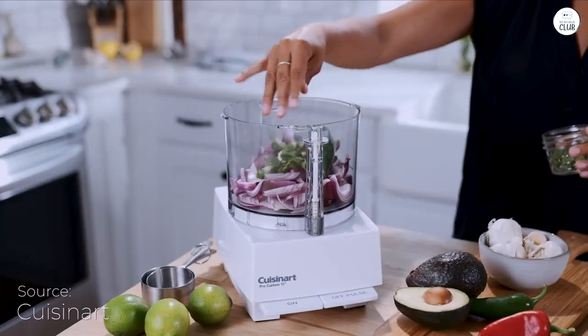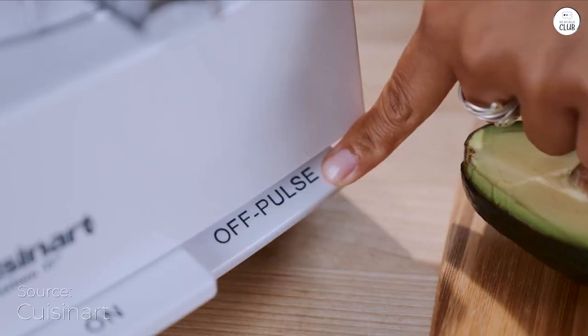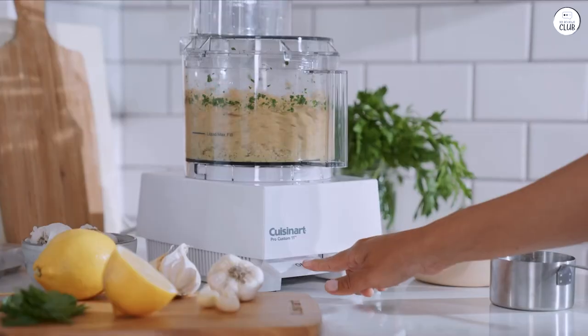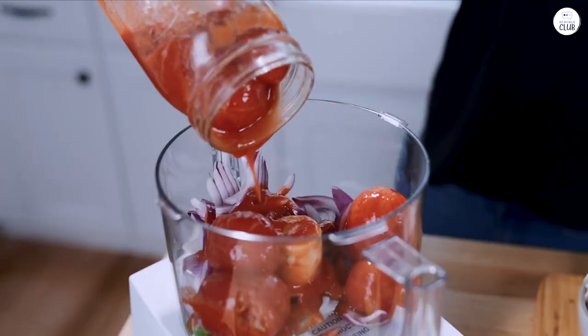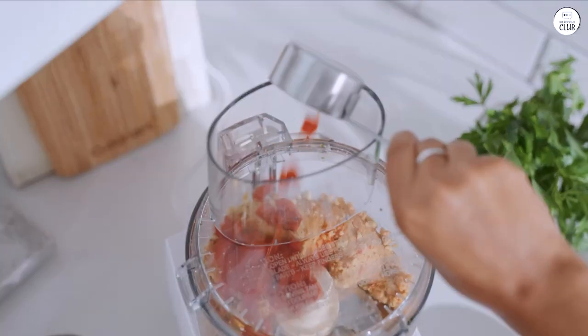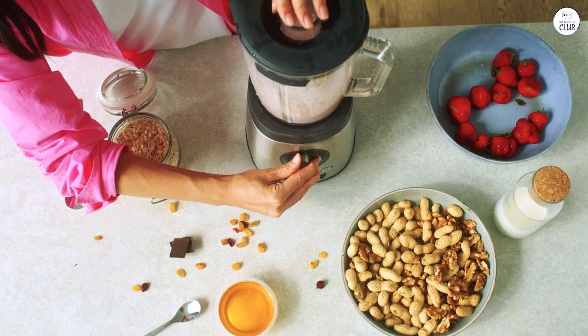I've been using the Cuisinart food processor and it's been helpful for my cooking. The 11-cup size is good for making bigger meals, and the motor is strong enough to handle chopping and kneading without any trouble. It comes with different blades for slicing and shredding, making them easy to switch out.